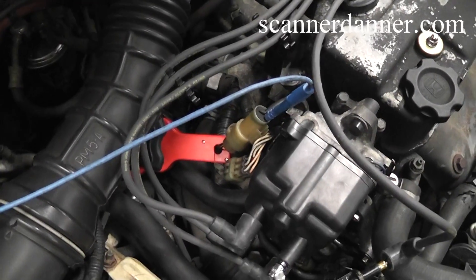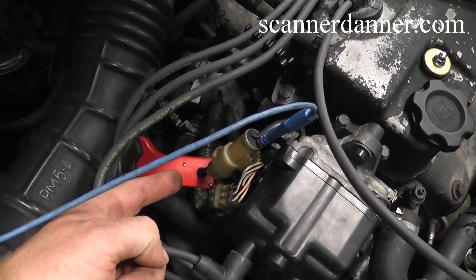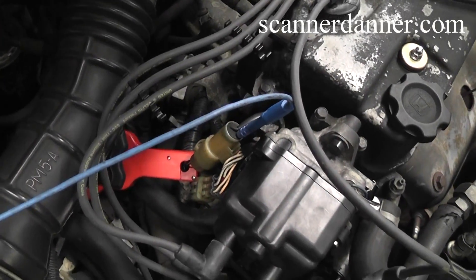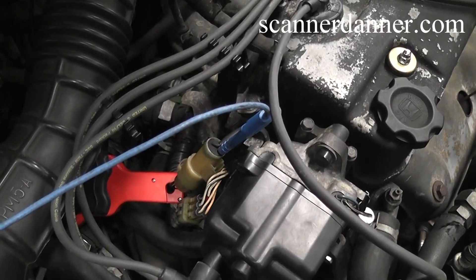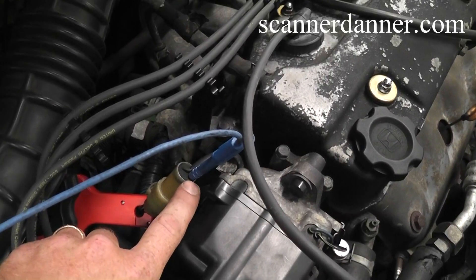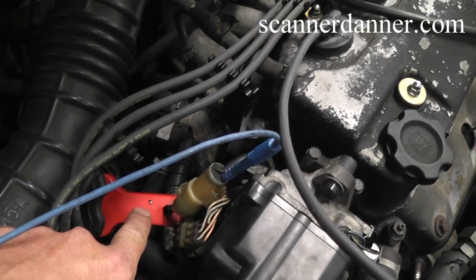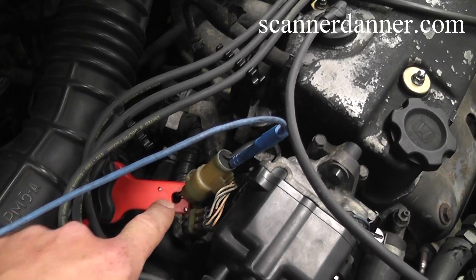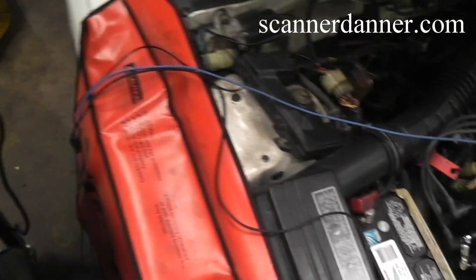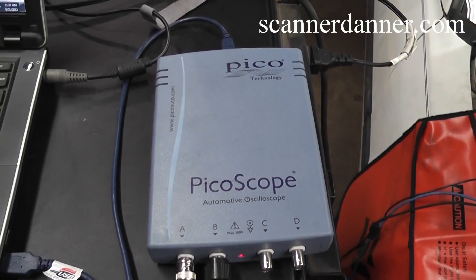The two measurements I'm going to make are coil primary current, with my amp probe connected to the feed wire going into this distributor on the two-pin connector — it's black with a yellow tracer — and coil negative voltage, attached to the blue wire on this side. This gives me primary voltage on one channel and primary current on the other. We're going to look at both on the scope. The scope I'm using is a Pico Scope 4000. Let's take a look.